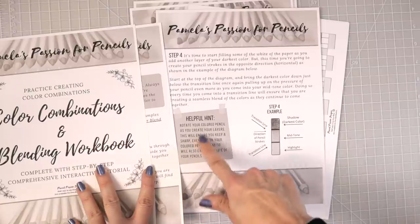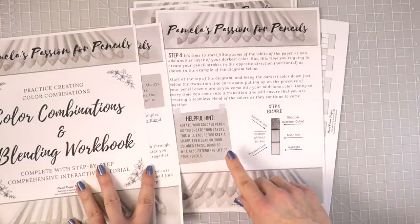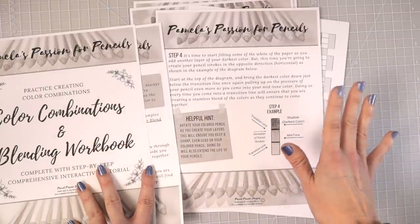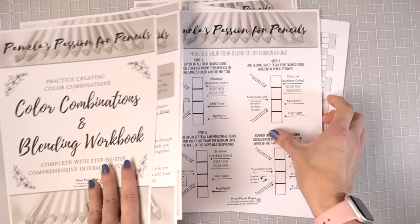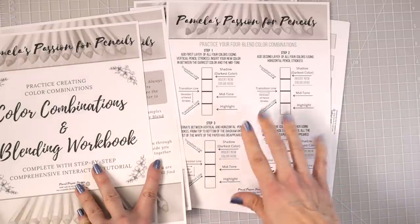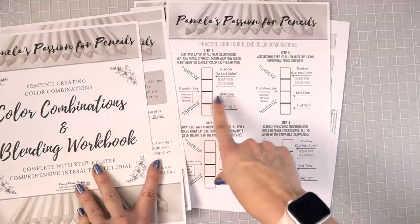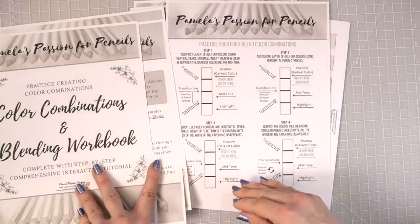I've got lots of little hints, tips, and tricks throughout the pages, and of course this will come in color — I just printed it in black and white because I didn't have color ink. It's going to have examples showing exactly what I talk about for each step, and worksheets showing you how to put together your color combinations. It starts with three-color blends and shows you how to insert a transition color to build up to four-color combinations.